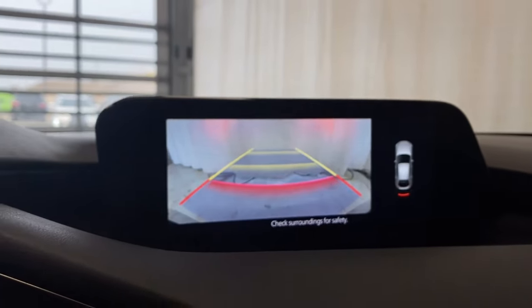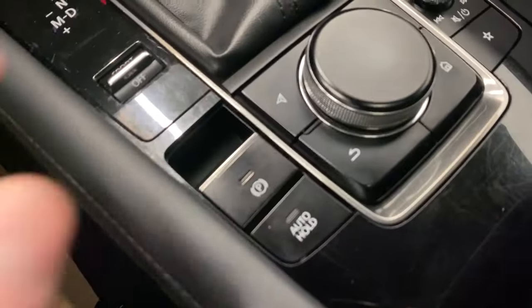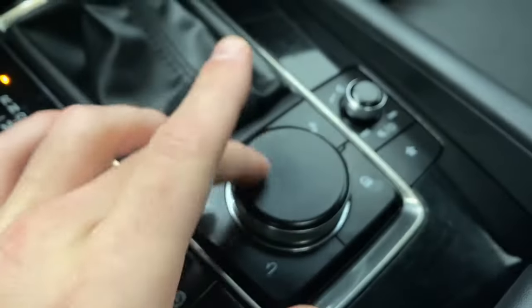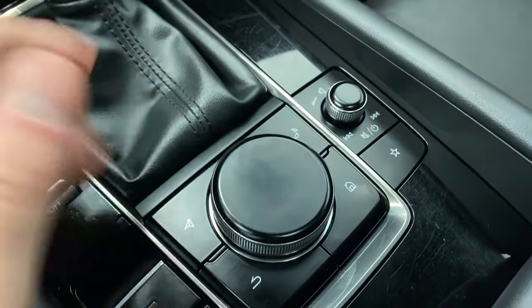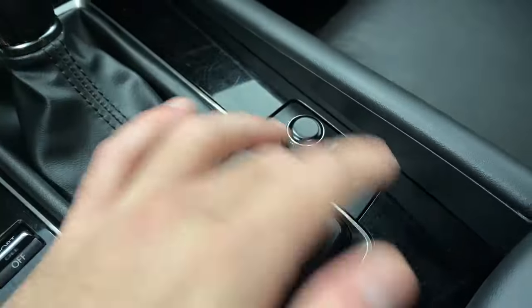Nice rear view camera with park sense audio. Electronic park brake and auto hold. Using this dial to control everything on the infotainment system. Also got these buttons at the back: navigation if you get it, music, home, favorites, and the volume rocker.